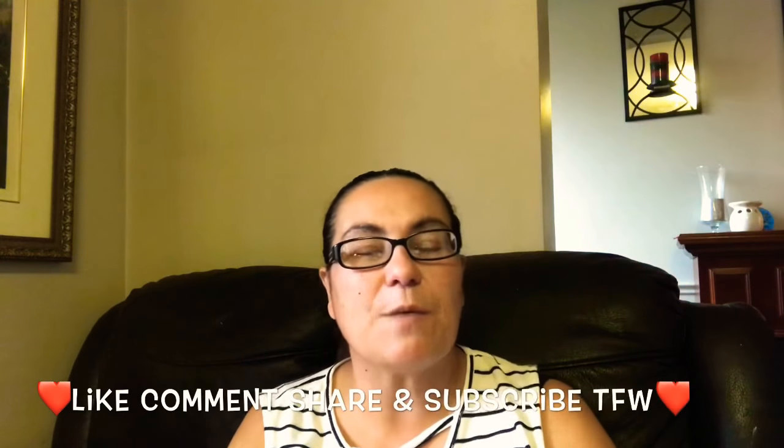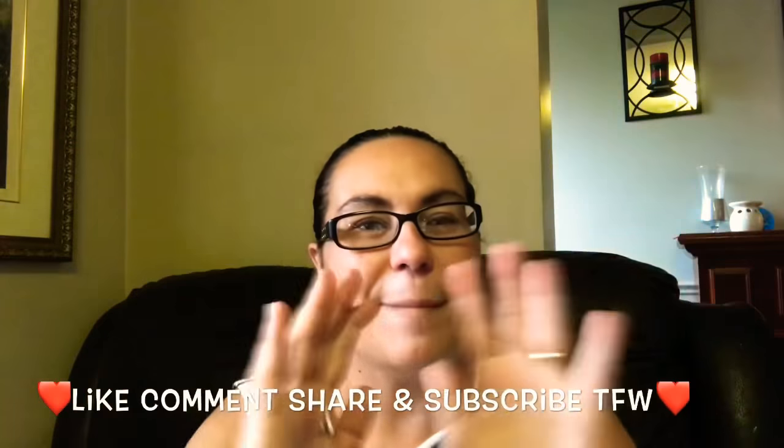And that was it for my haul, guys! I hope you enjoyed this haul — please like, comment, share, and subscribe. I will see you in my next video — take care, everyone, bye!